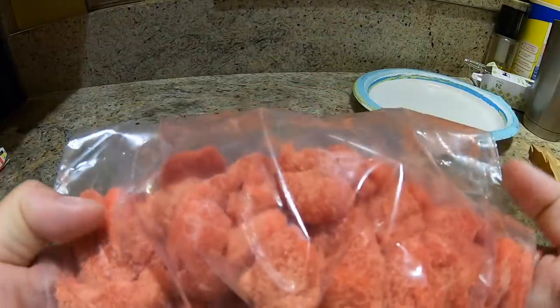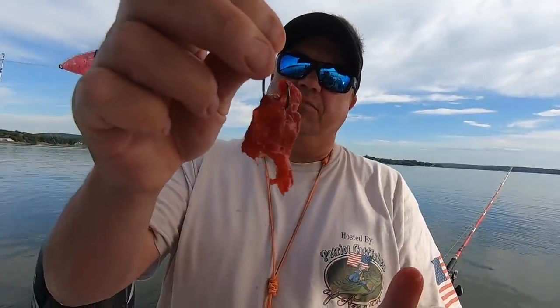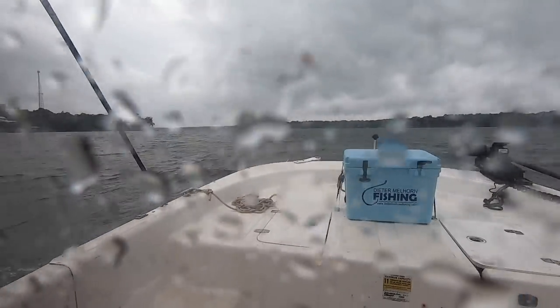Other people have also added garlic, Kool-Aid, and all kinds of concoctions that you folks out there have sent me to try on the chicken, and it's working for you and you're catching fish. So part of me believes that it may be more the chicken than it is some of the flavorings and scents we're adding to it.